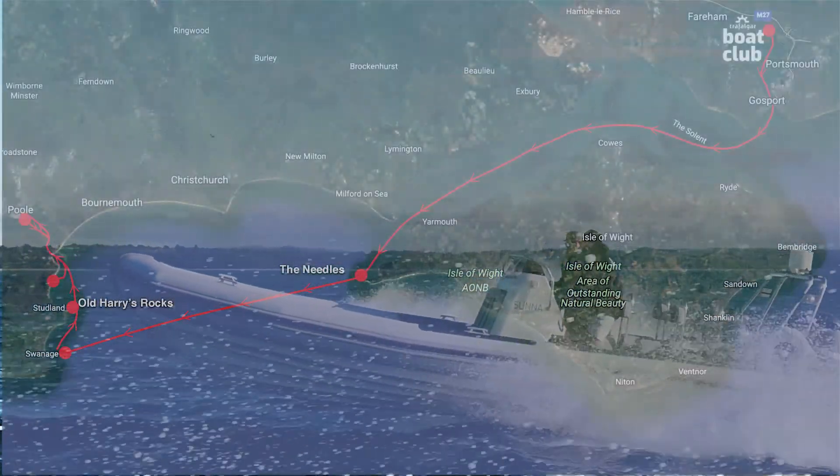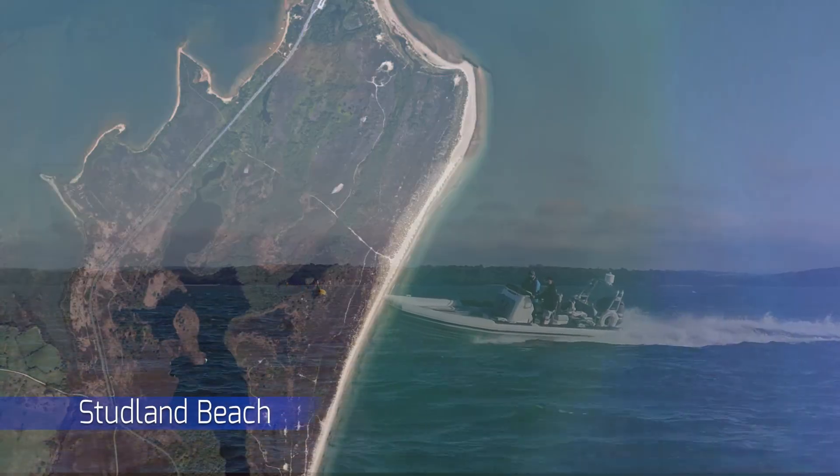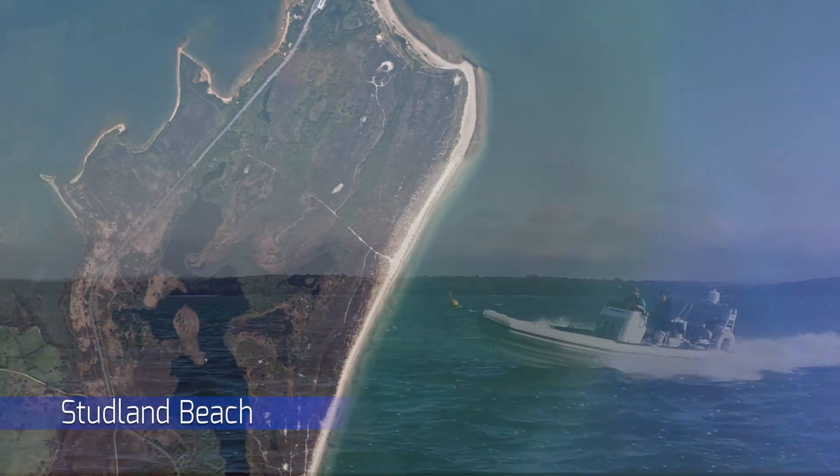One of the most popular anchorages on the south coast of England, Studland Bay is in the southwest of Poole Bay, just outside Poole Harbour.